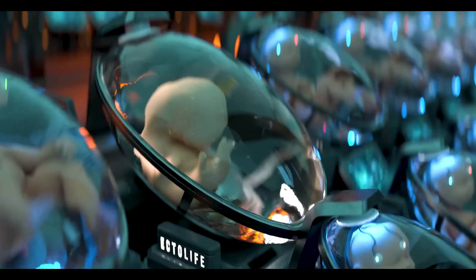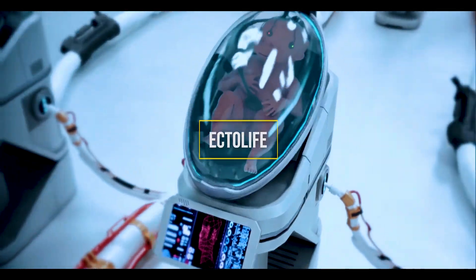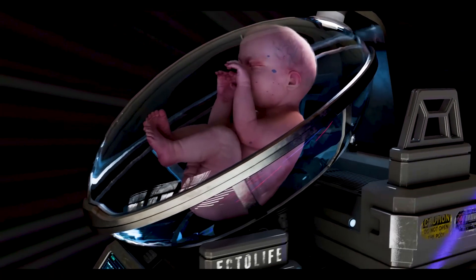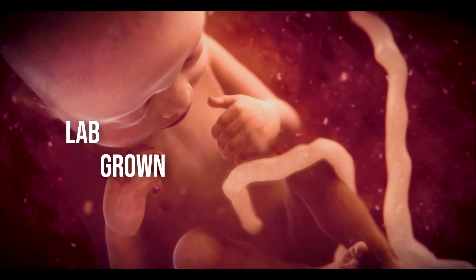And this is definitely one of those times. Introducing Ectolife, a facility reportedly able to incubate up to 30,000 lab-grown babies per year. You heard that right — lab-grown babies.